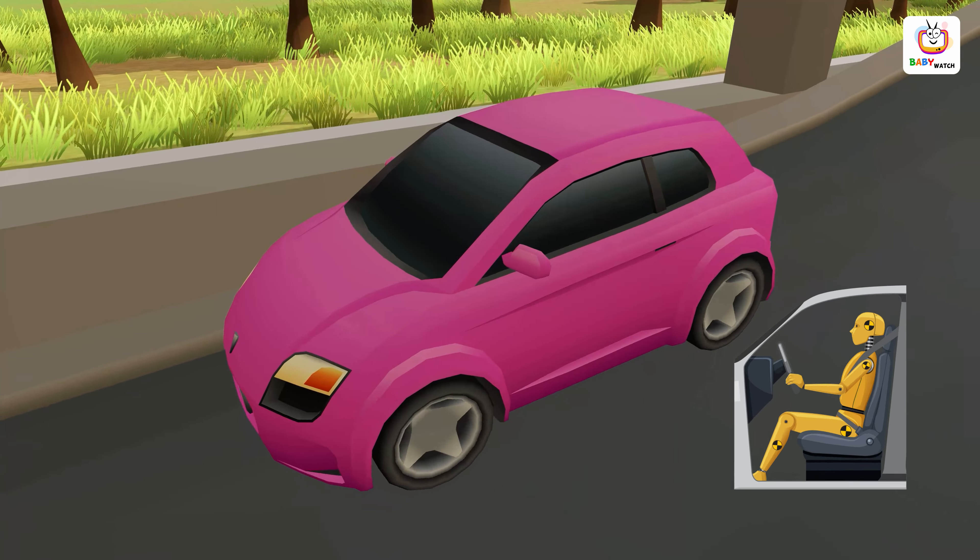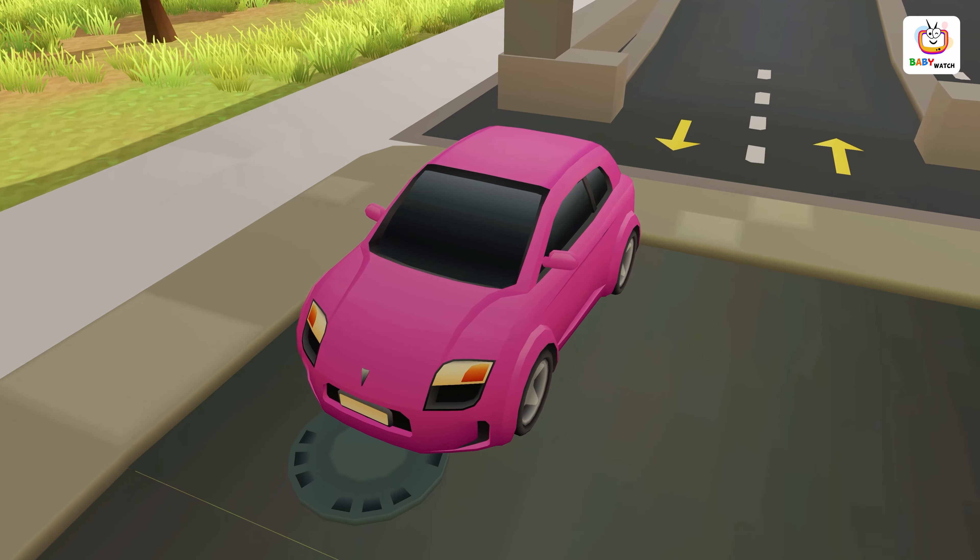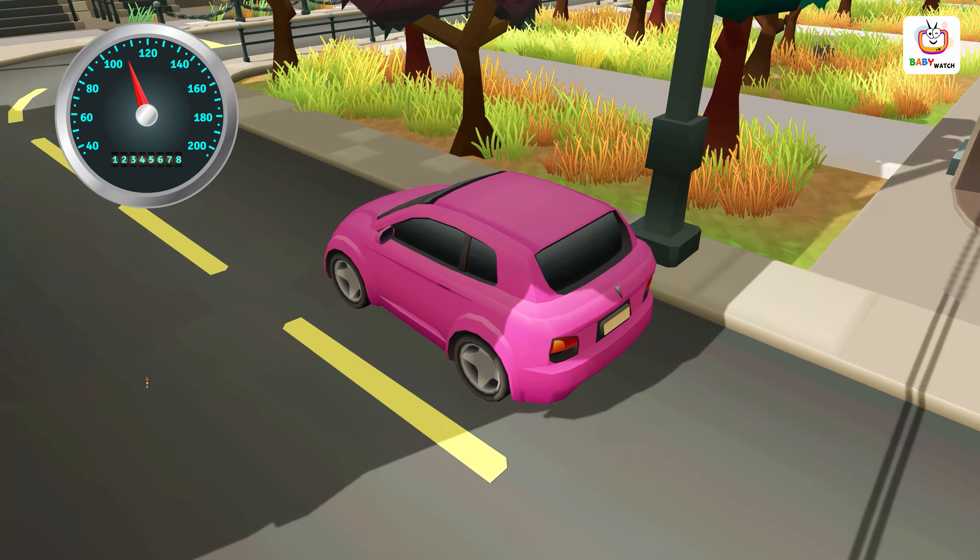It's important to wear a seatbelt while riding in a car and follow the rules of the road, including obeying speed limits and traffic signals.